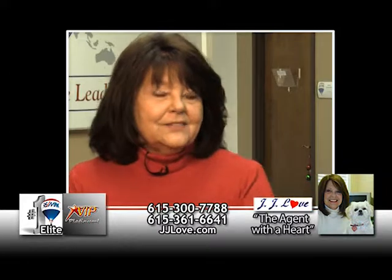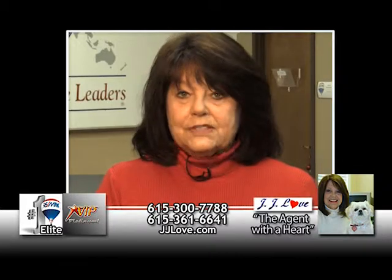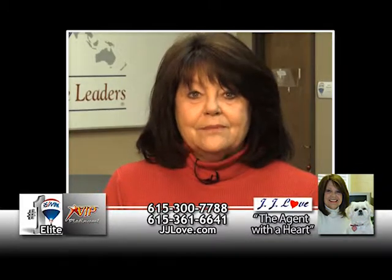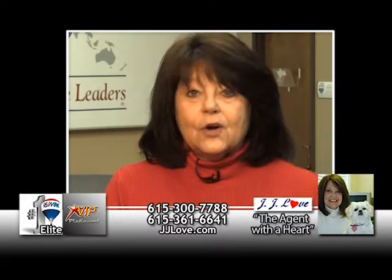Hi, I'm JJ Love, the agent with a heart at RE-MAX Elite. If you had your home on the market and it didn't sell, even back as far as 2010, I have an expired listing program that will get your home sold. Give me a call at 615-300-7788 for all the details.